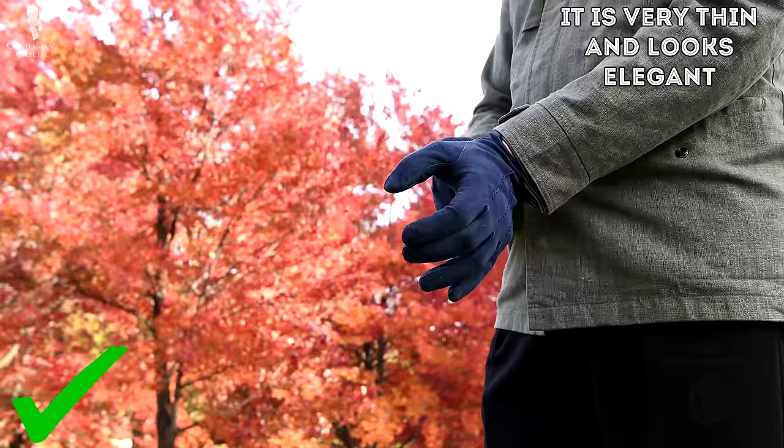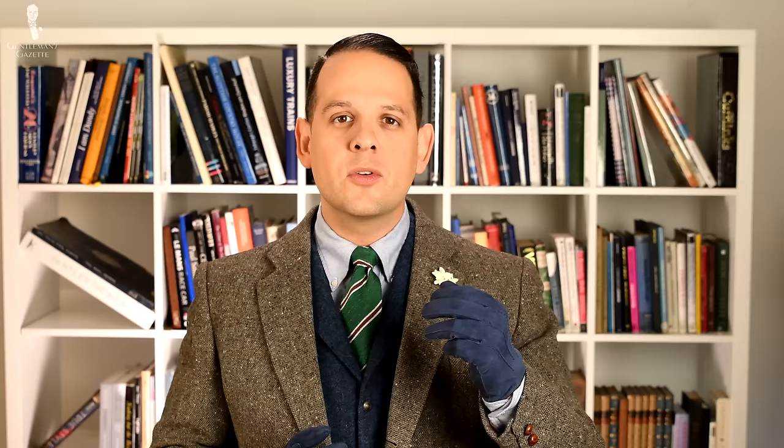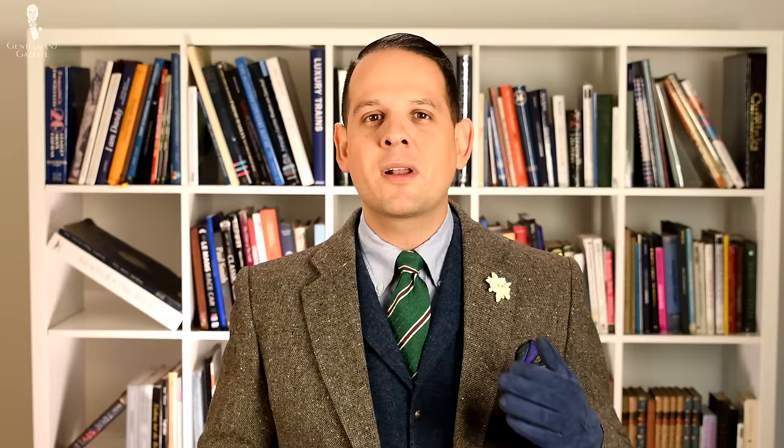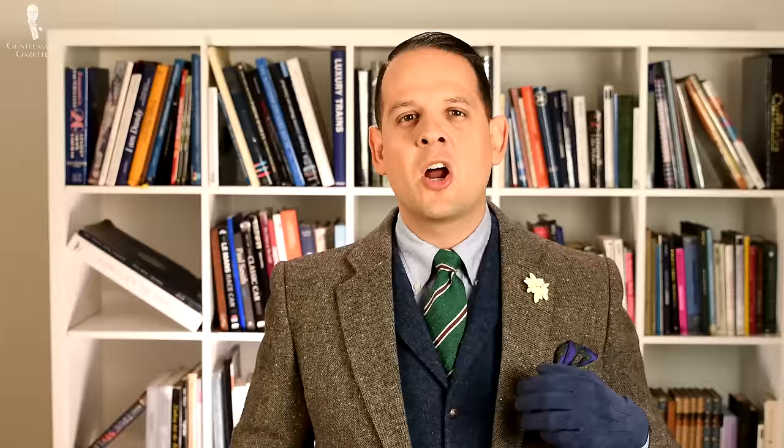I know most people have lined gloves and while that's fine, the advantage of an unlined glove is that it's very thin and looks very elegant. Also, during the transitioning season, you don't need a cashmere lining or an alpaca lining because it would simply be too warm. At the same time, going without gloves is a little too cold, so unlined gloves combine the best of both worlds while giving you the chance to add some color to your outfit in an unusual way.